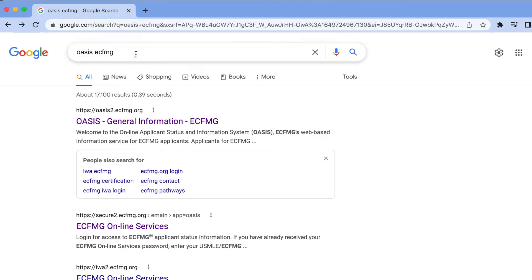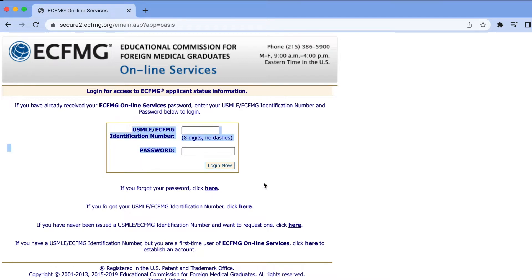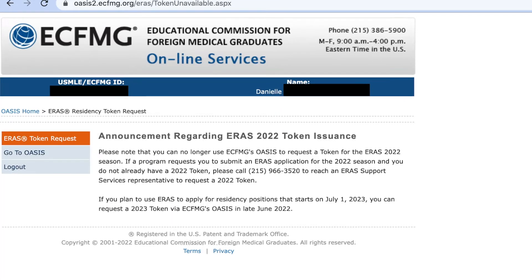Go to Google and type in OASIS ECFMG. Once you click on that, go to the OASIS button. Click on there and put in your USMLE ID and password information. From there, the next page will be your actual OASIS login. Click on the ERAS support services at the bottom left corner, and then that's going to take you to the next page that says ERAS token request. Click on the ERAS residency token, and once it opens up in late June, you'll be able to sign up and get your ERAS token.